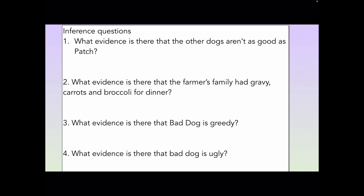What evidence is there that the other dogs aren't as good as Patch? In the beginning of the story, what evidence can we find that suggests that the other dogs are not quite as good as Patch? Question two: what evidence is there that the farmer's family had gravy, carrots, and broccoli for dinner? Question three: what evidence is there that Bad Dog is greedy?